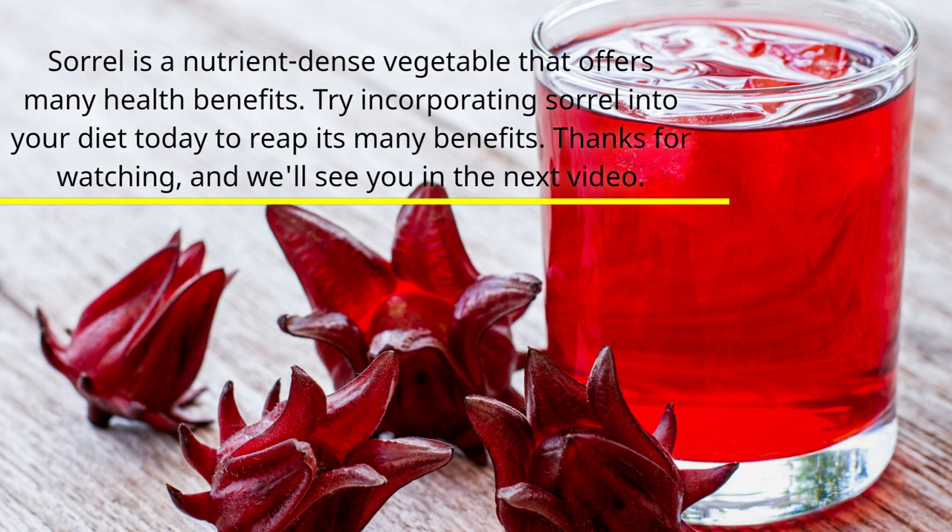Sorrel is a nutrient-dense vegetable that offers many health benefits. Try incorporating sorrel into your diet today to reap its many benefits. Thanks for watching, and we'll see you in the next video.